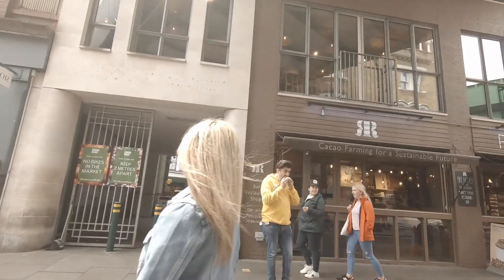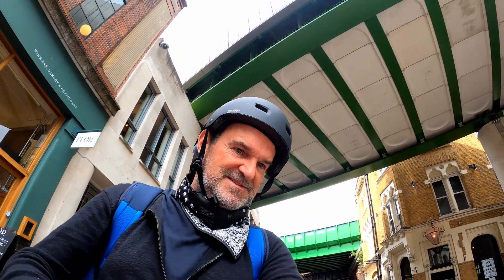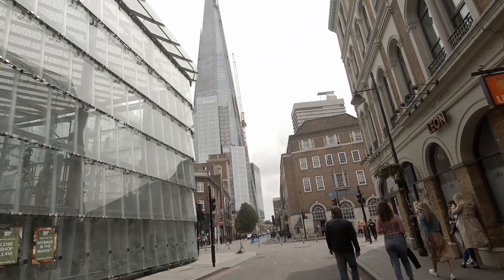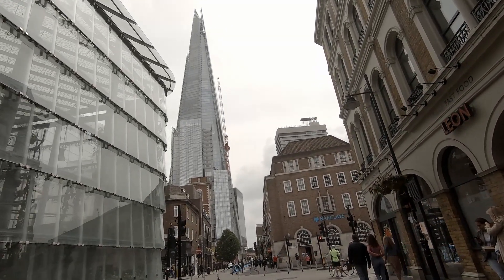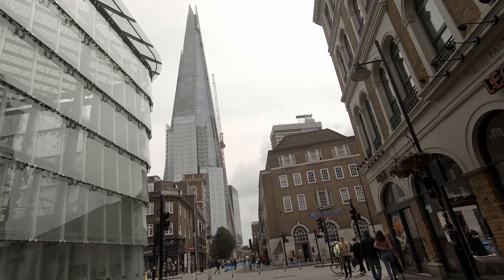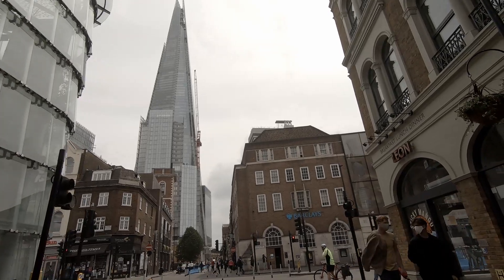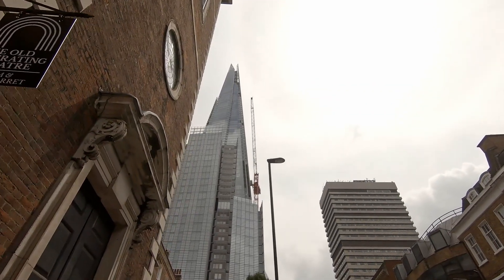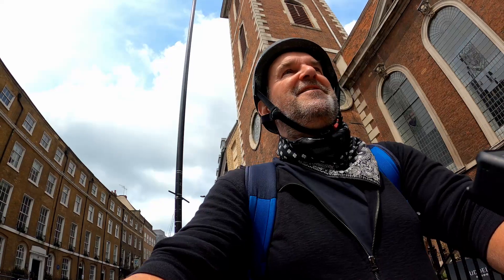And as we depart Borough Market, there's the Shard there in front of us. Another fantastic feat of architecture and engineering right here in London. Amazing building. God knows how much glass was in that building — and if it was one contractor who supplied it all, they're going to be sitting on a beach in Bermuda now aren't they?